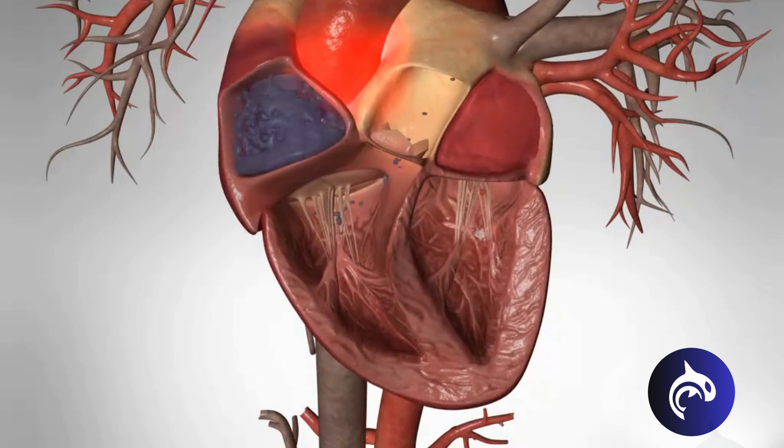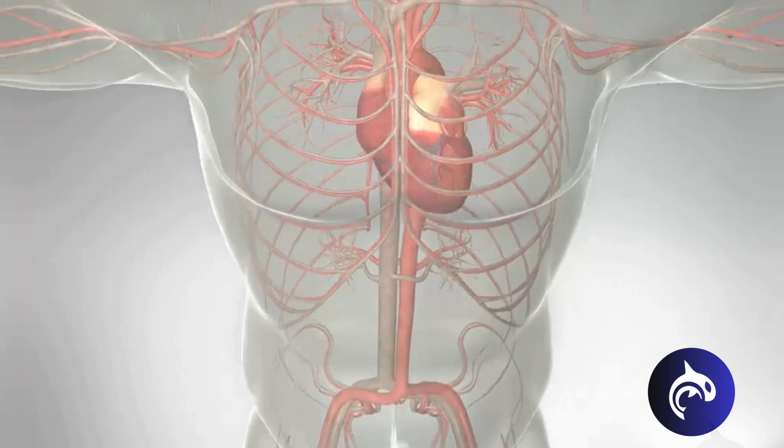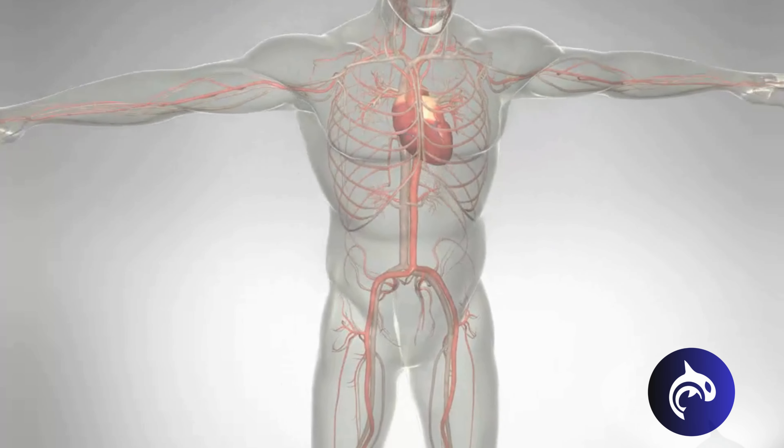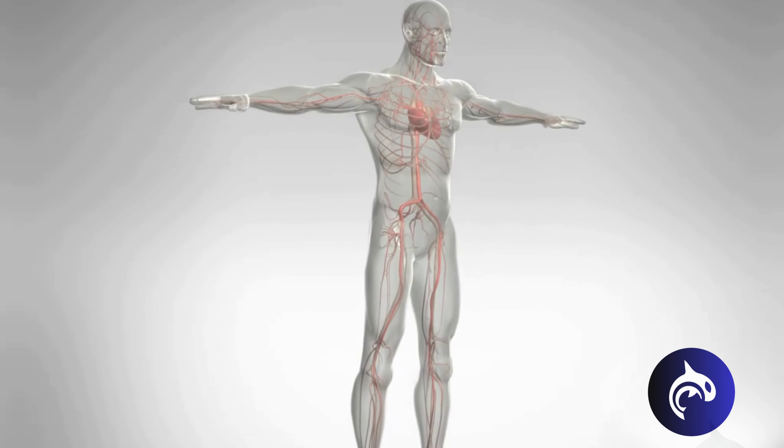Understanding the risks and symptoms of AFib is crucial for timely diagnosis and treatment, helping to prevent further damage to the heart and other organs. With proper care, many people with AFib can live healthy lives.